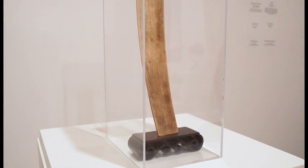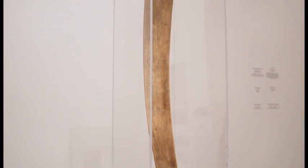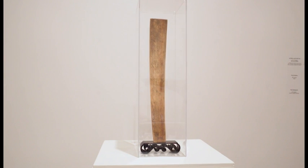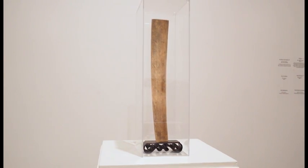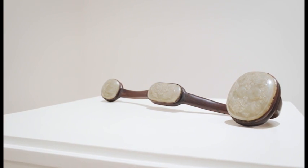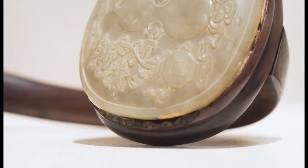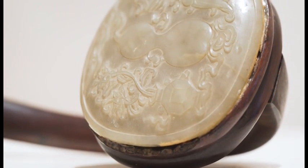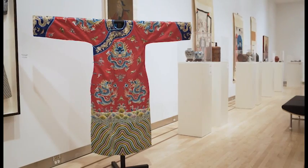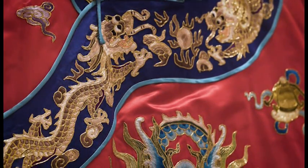Dating from the Ming dynasty, 1368 to 1644, this ivory chaoban was held in front of the face when addressing the emperor in the throne room. An 18th or 19th century Rui scepter features jade pieces on a wooden frame. Mimicking imperial court robes, this Beijing opera costume dates from the 20th century.